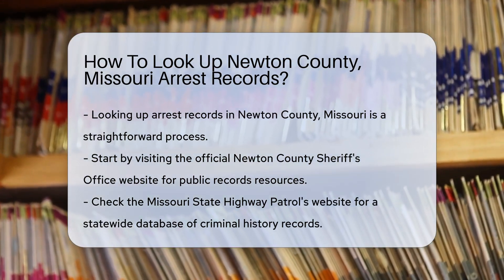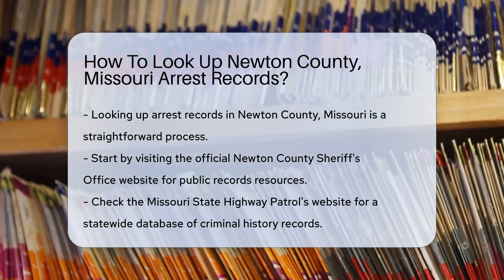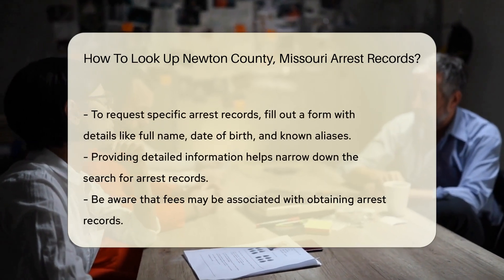Next, you can check the Missouri State Highway Patrol's website. They maintain a statewide database of criminal history records. This can be a valuable resource for more comprehensive searches.